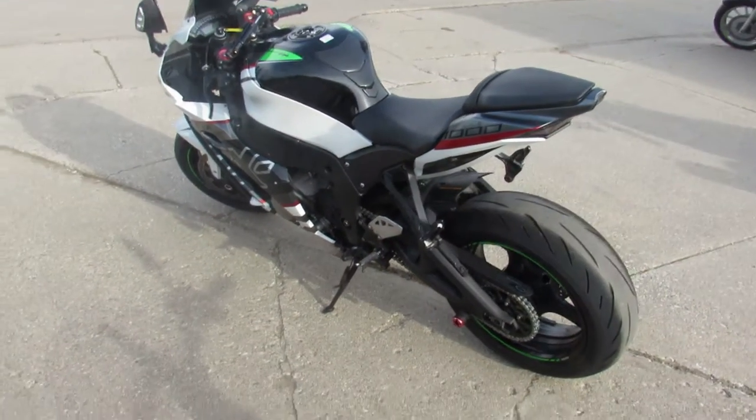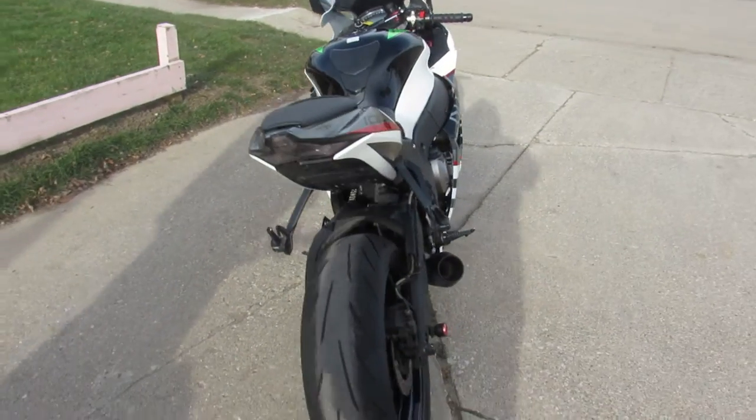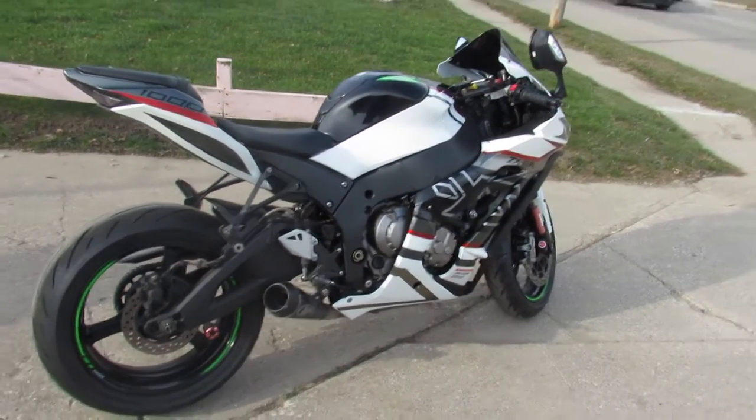Hard to find bike with all the extras — sharp, clean, strong running. Just serviced at the dealership. This one is ready to go guys, give us a call, we'll get it done: 810-648-9500.